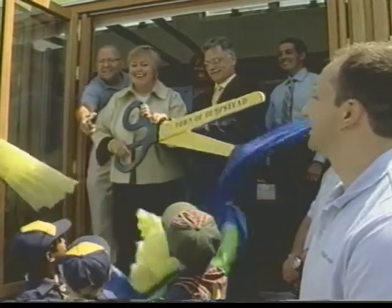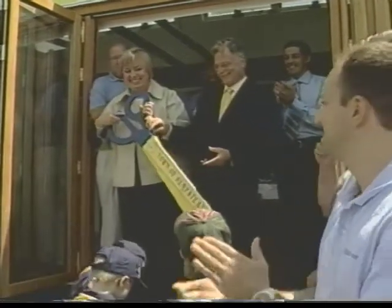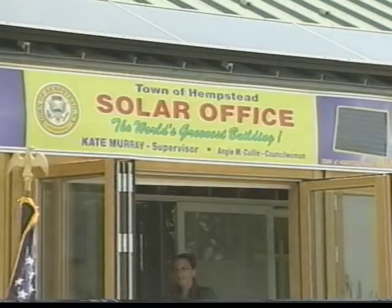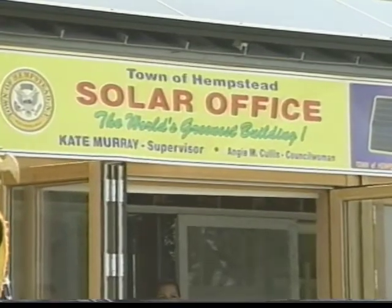Today, Hempstead Supervisor Kate Murray unveiled this solar house as the cornerstone of the first-of-its-kind energy park. It will be used as an administrative office for the Conservation and Waterways Department, and will also be used to teach visitors about the benefits of alternative energy.